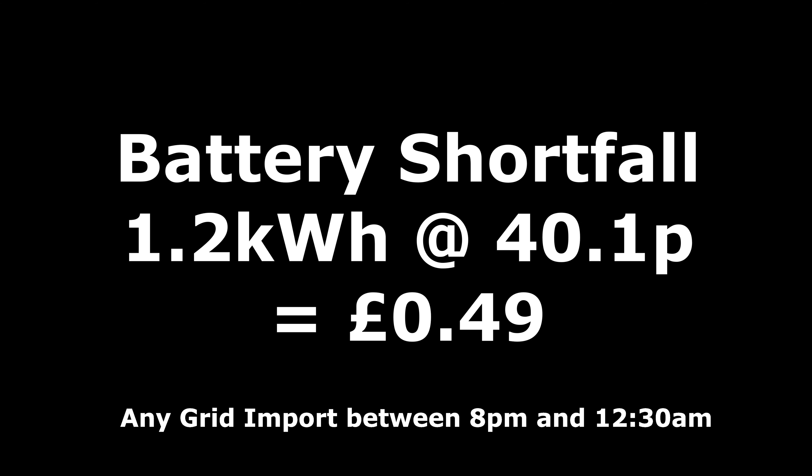Something I check every month is whether the battery ran short in the evening and I had to pay full peak rate electricity. This month it didn't happen. Looking at data between 8pm and 12:30am when cheap rate starts again on Octopus Go, there was basically nothing — just 1.2 kilowatt hours at 40.1p equalling 49p in total, which I believe was just the ramping up and down delay of the battery kicking in across the whole month.